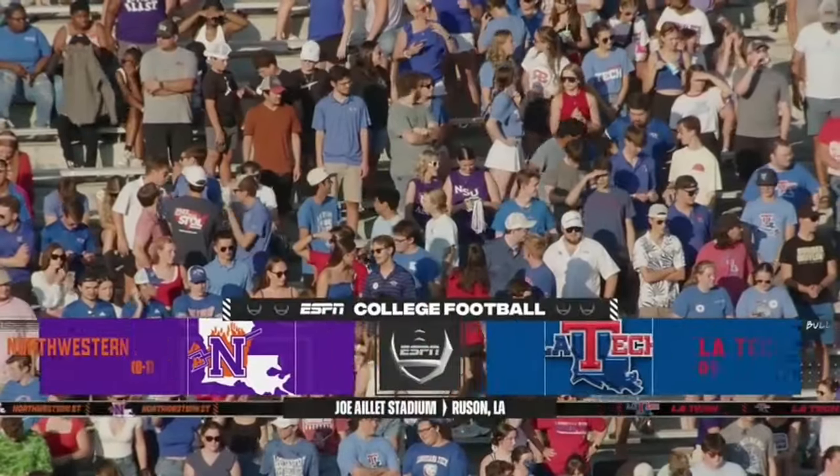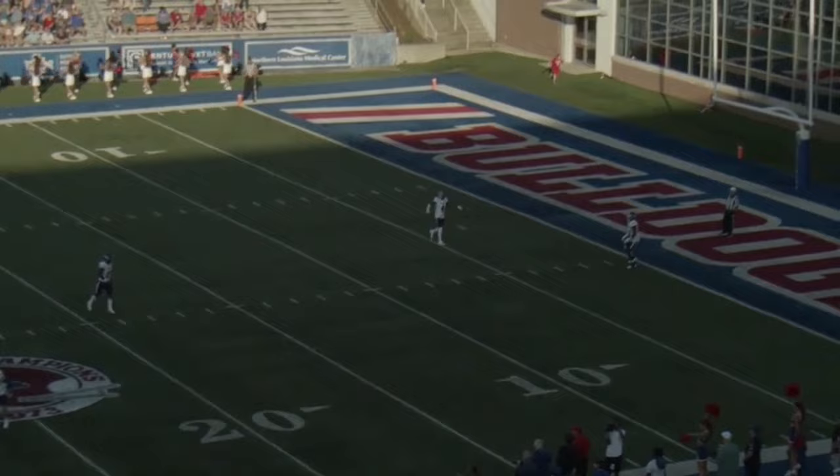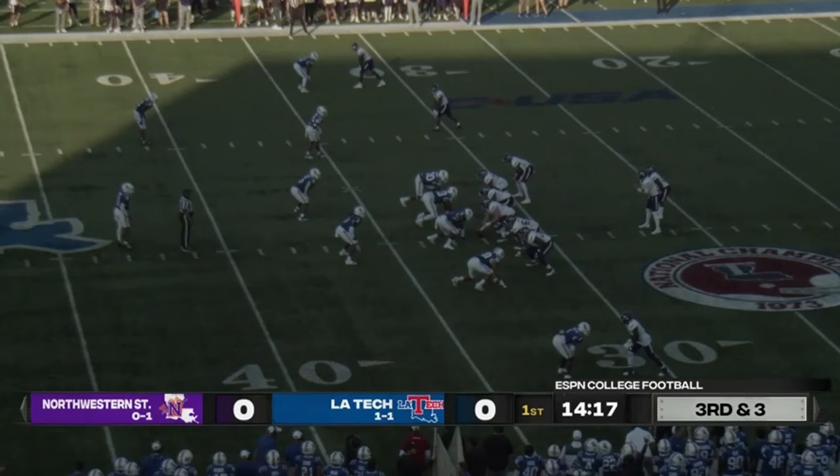Hello everybody and welcome to Ruston, Louisiana. Tonight on ESPN Plus, we renew a rivalry which started some time ago. The kickoff is a high tumbler and it will carry the distance into the back of the end zone. Northwestern State will put it in — the line to make is the 35.